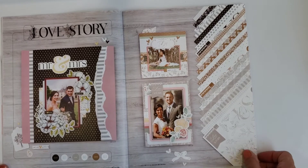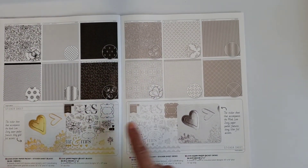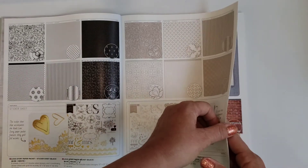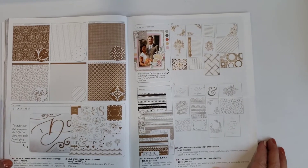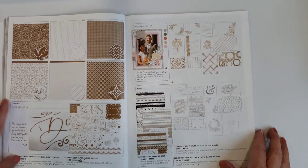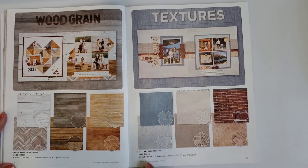There's a collection I love called Love Story. You can do different colors — black and white with stickers, or the Mink color with coordinating stickers, or Toffee which is more of a craft color with coordinating stickers. There are also Picture My Life cards, and there's a bundle that includes all three of those sets together.